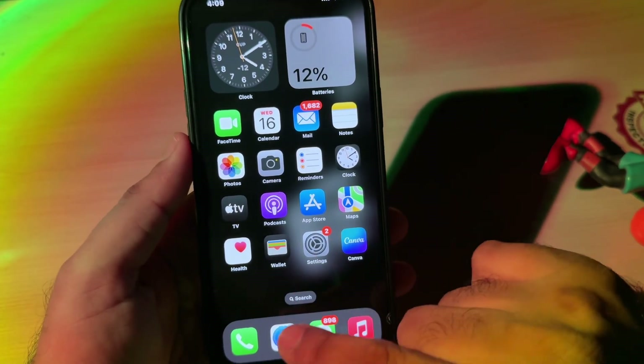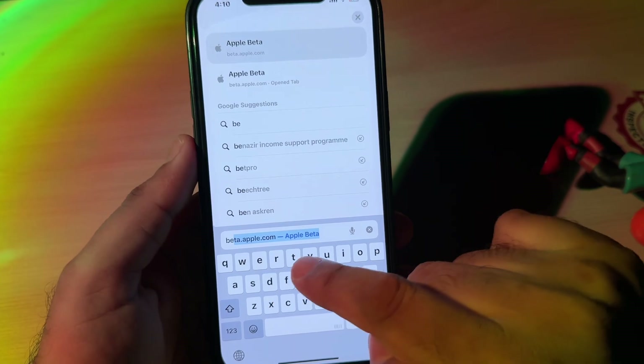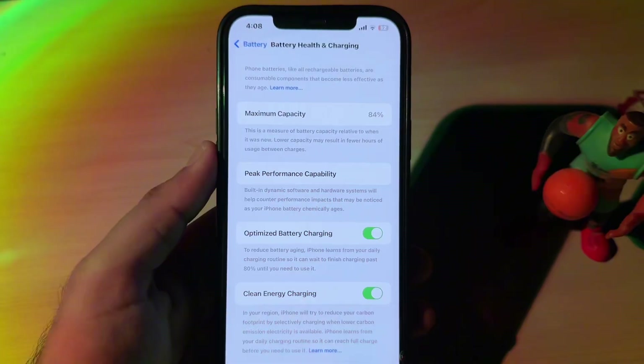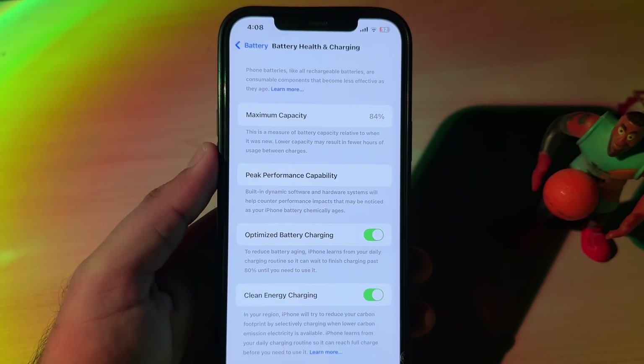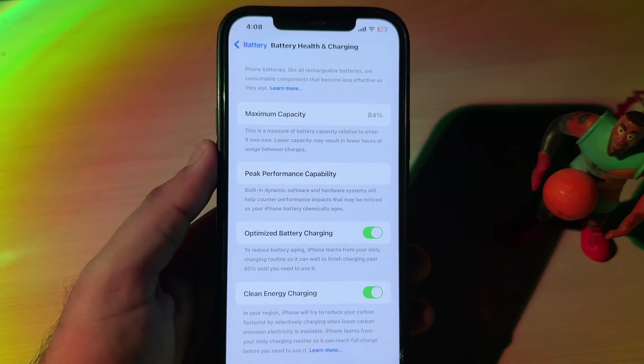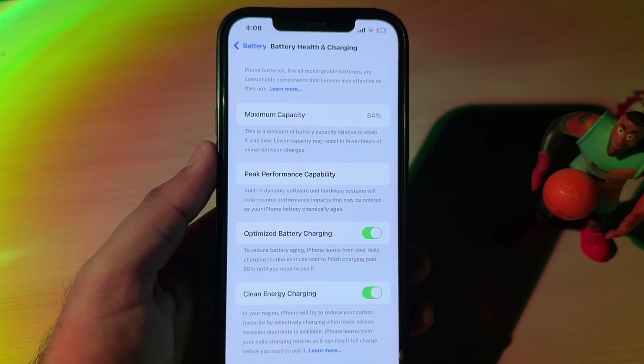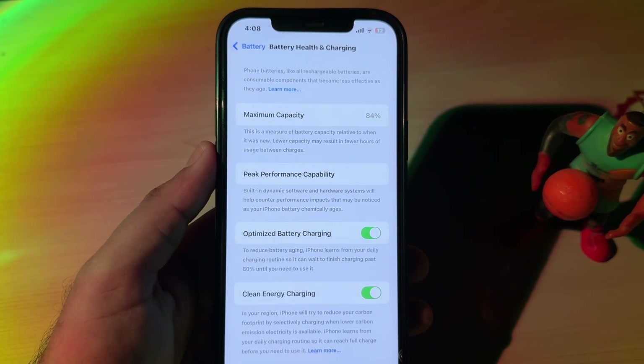Hello everyone and welcome back to the channel. In this short video, I'm going to show you how iPhone suddenly dropped down 3% battery health after updating to iOS 26 beta, and I will give you some methods to stop that issue if you're also facing battery health drop after updating to iOS 26 beta.